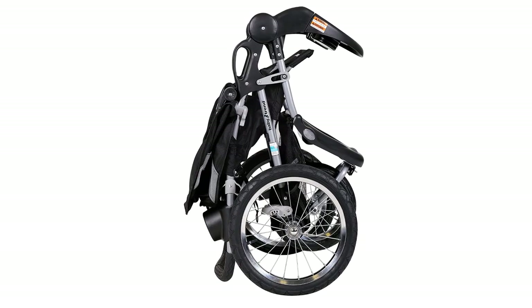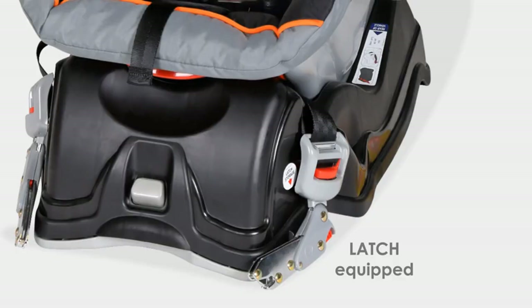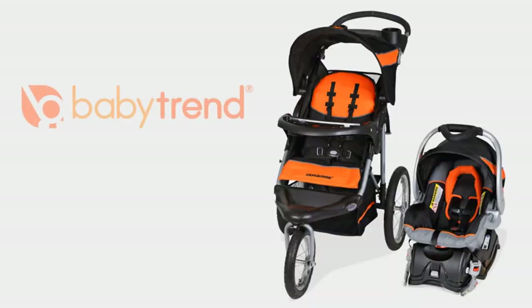Overall, the Baby Trend Expedition Jogger Travel System is a great investment for any family looking for a reliable and versatile travel solution.